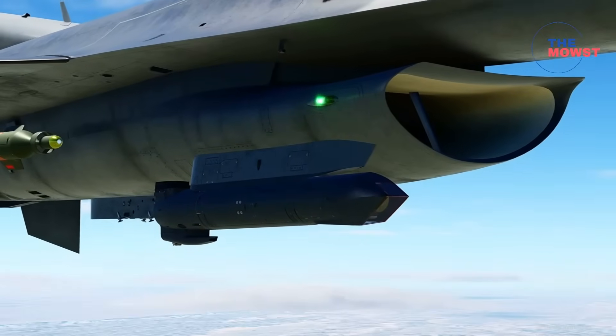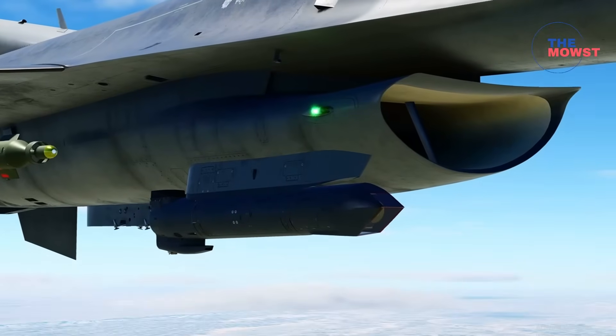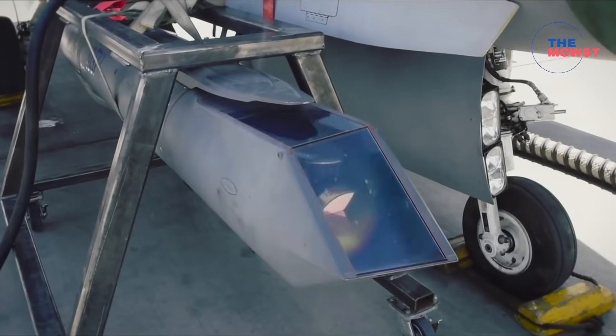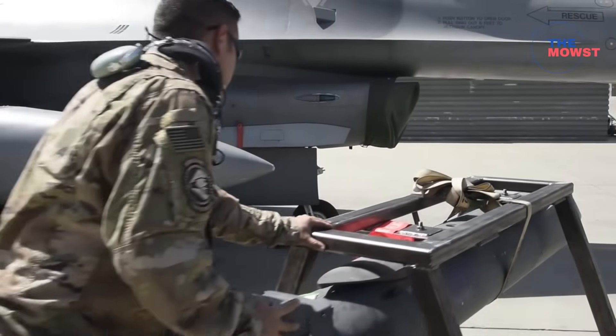What do you think? Should the Philippine Air Force pursue the Sniper NTP for the FA-50 Block 70 fleet? Let me know in the comments below. And don't forget to like, subscribe, and hit the notification bell for more defense and AFP modernization updates. Thank you for watching. See you in the next video.